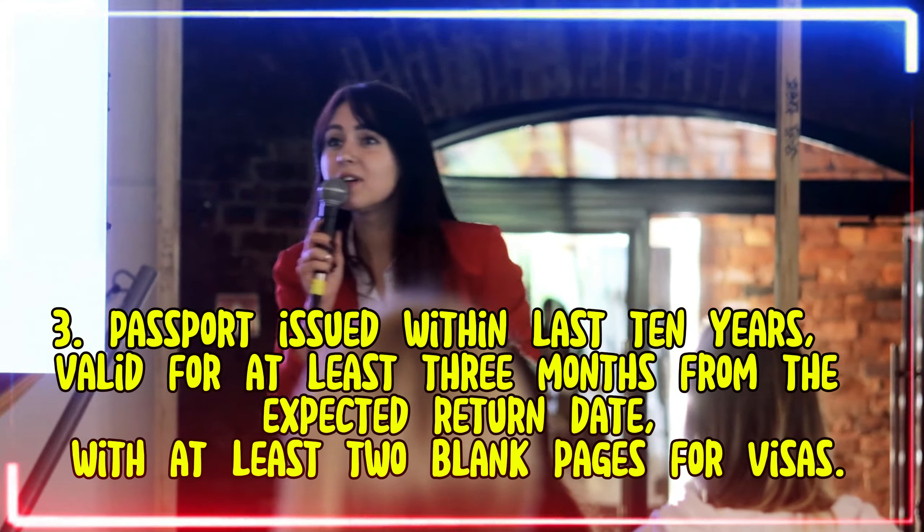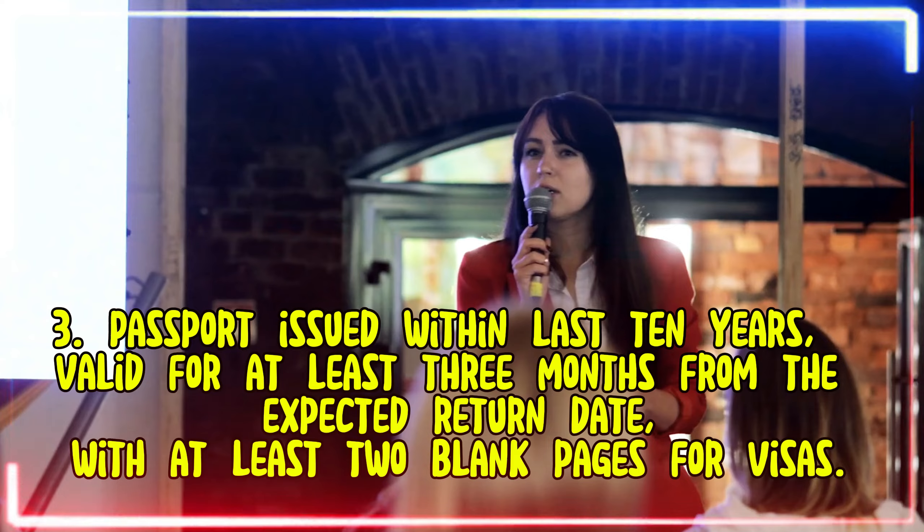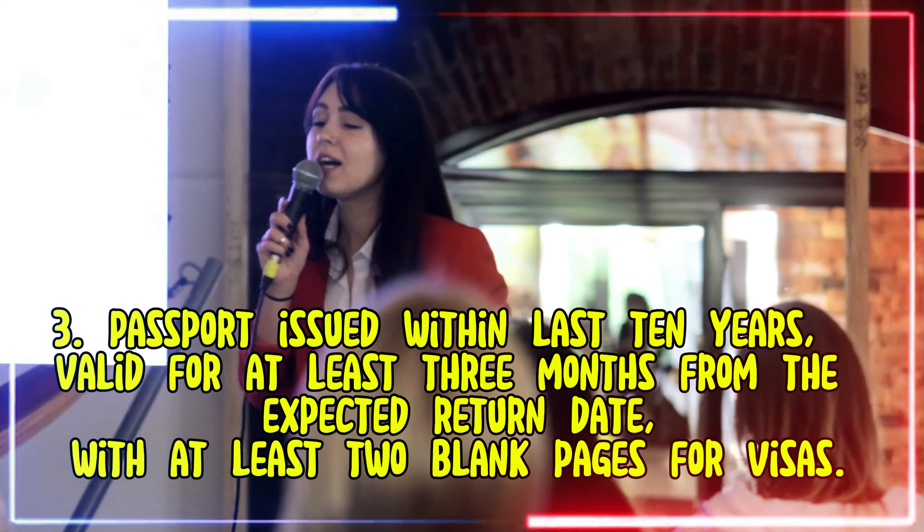3. Passport issued within the last 10 years, valid for at least 3 months from the expected return date, with at least 2 blank pages for visas.